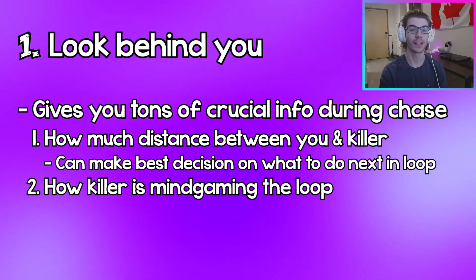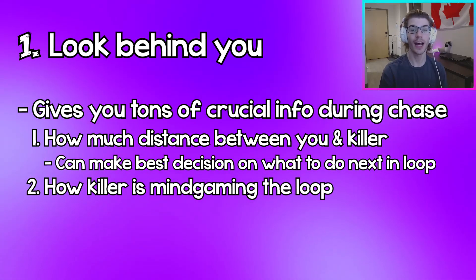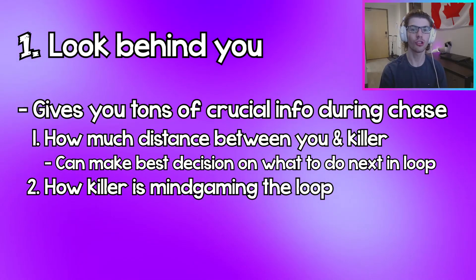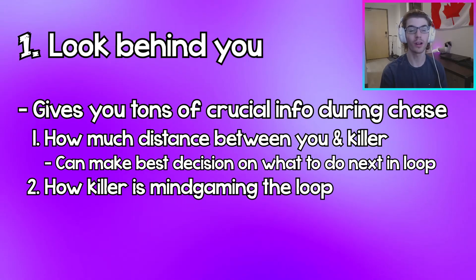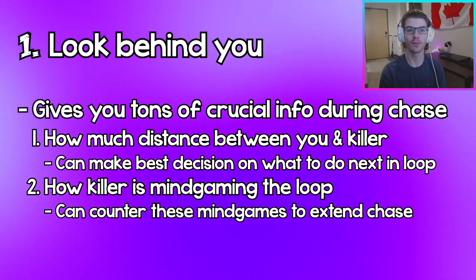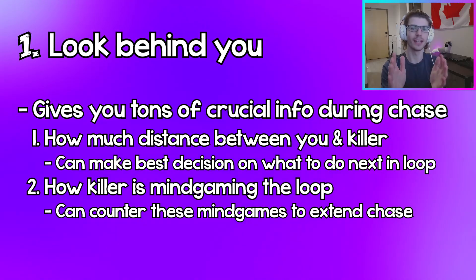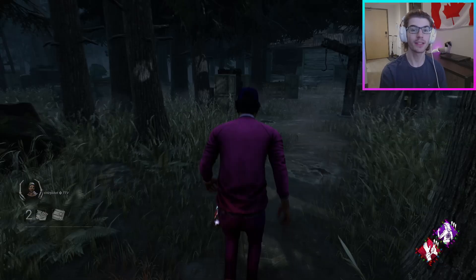The other really important piece of information that looking behind you gives you is info on the killer's mind games. Killers are always reacting to what the survivor's doing in the chase and they're trying to be one step ahead. Taking advantage of these mind games will allow you to extend the duration of a chase so much longer than you would have if you had just zeroed in and not looked behind you.